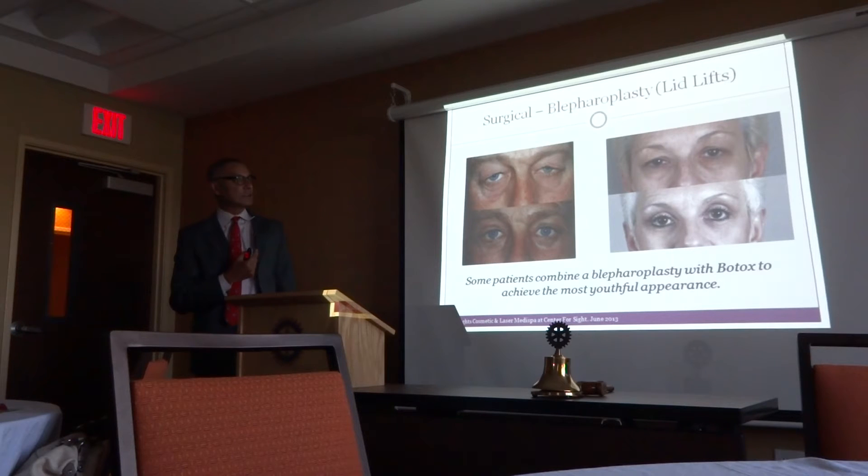We don't do complete facelifts — I do mid-facelifts. We are going to start doing chin implants. I'm a member of the American Society of Cosmetic Surgery and certified in liposuction, which I don't personally enjoy — but it's a great procedure. Staying abreast with everything is difficult, but cosmetics is something fun where you see rapid results.